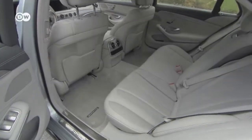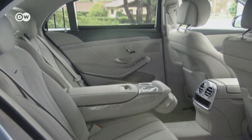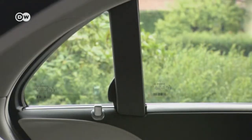The back seat is very roomy too. A trip in the AMG is comfortable. With the armrest down, you might think you're in a lounge. Electric sunscreens reinforce that impression.